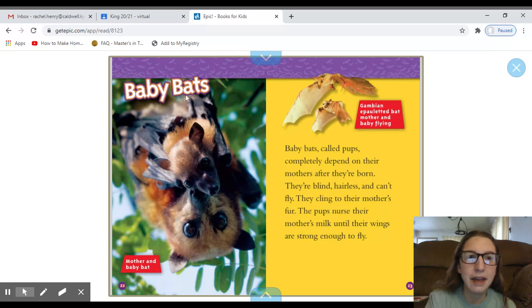Here's our heading: Baby Bats. Our caption says 'Mother and a baby bat,' and a second caption reads 'Gambian epauletted bat, mother and baby flying.' Baby bats called pups completely depend on their mothers after they're born. They're blind, hairless, and can't fly. They cling to their mother's fur. The pups nurse their mother's milk until their wings are strong enough to fly.